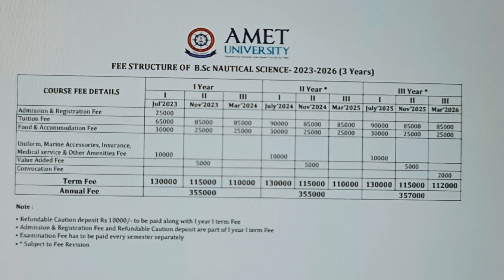AMET provides every detail about what they are charging fees for. As you can see on the screen: for admission and registration they are taking ₹25,000; for tuition fees ₹2,35,000; for food and accommodation ₹80,000; for uniform, medical, and other amenities ₹10,000; and for convocation ₹5,000, which is a very small amount compared to other colleges.